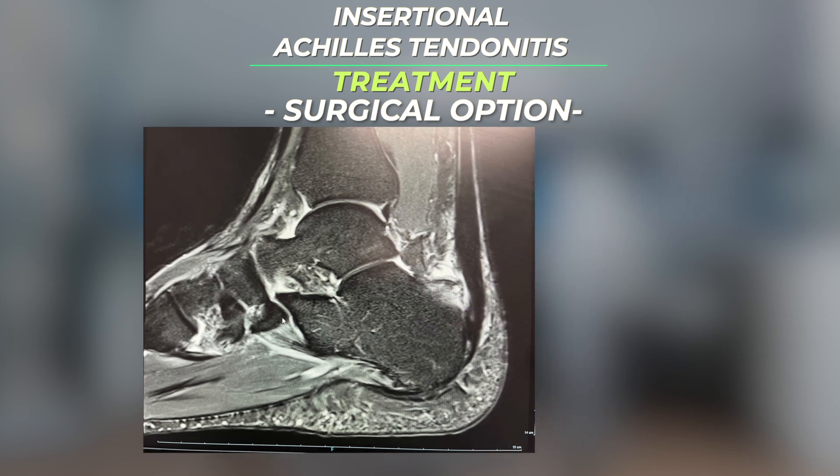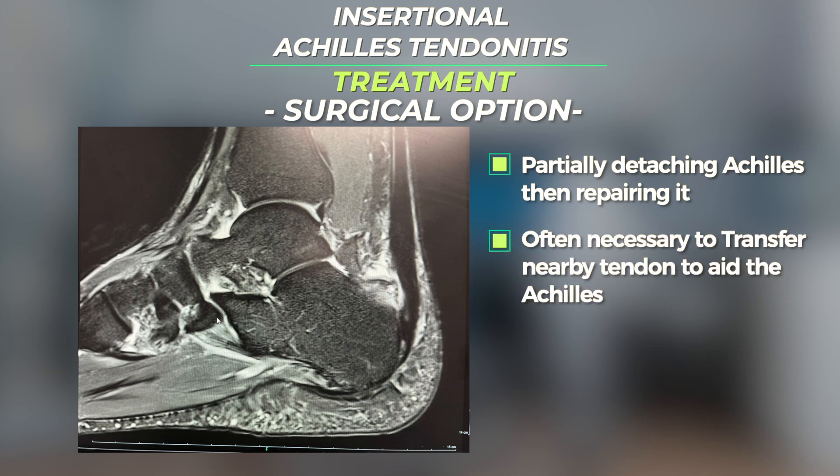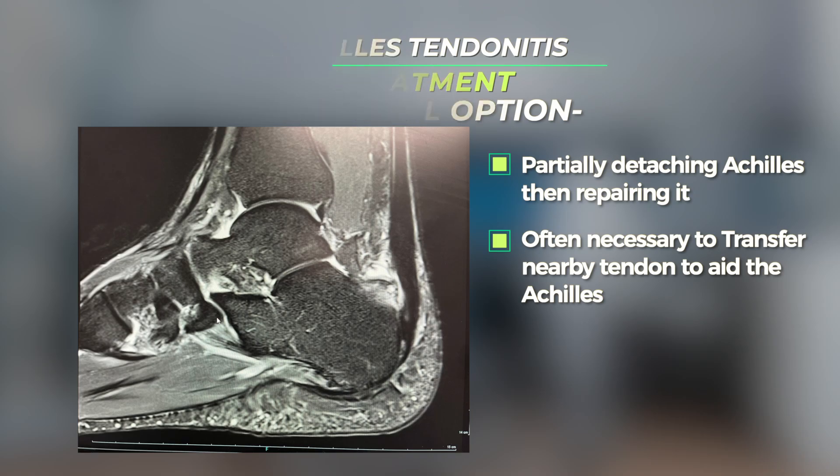Surgery often involves partially detaching the Achilles and then repairing it. It's often also necessary to transfer a nearby tendon into the heel bone to help perform some of the work that the calf muscle and the Achilles tendon would normally do.